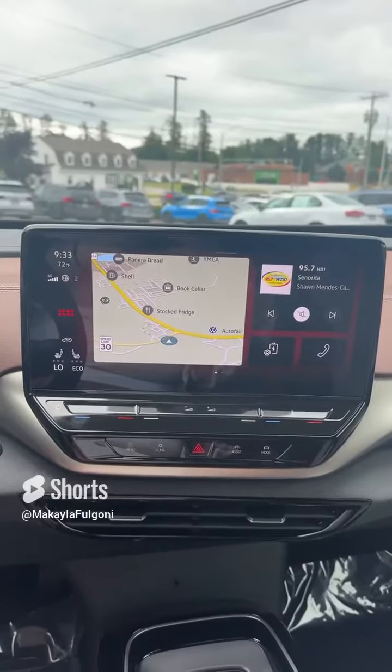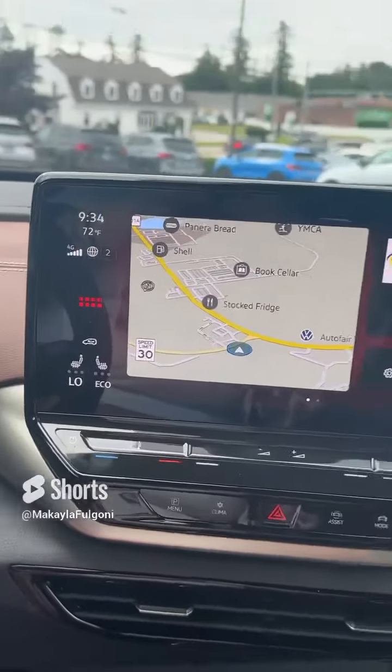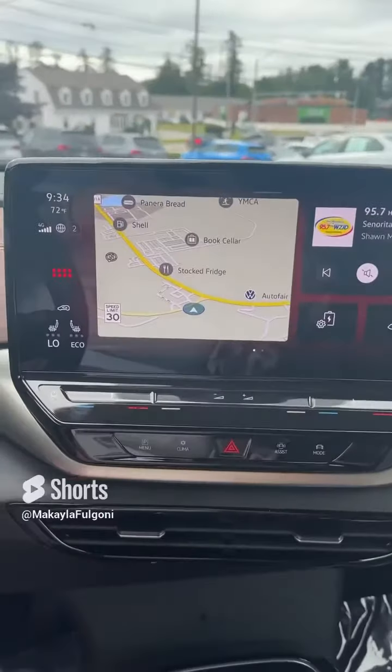As we take a look at the infotainment, it is a 12-inch Pro Max screen, equipped with heated front seats, in-car navigation, Sirius XM radio, and dual climate control.